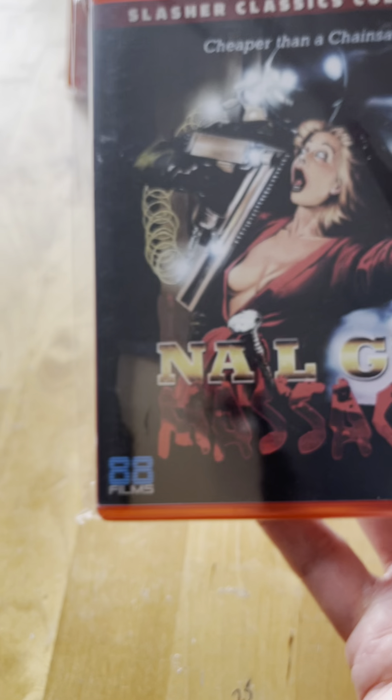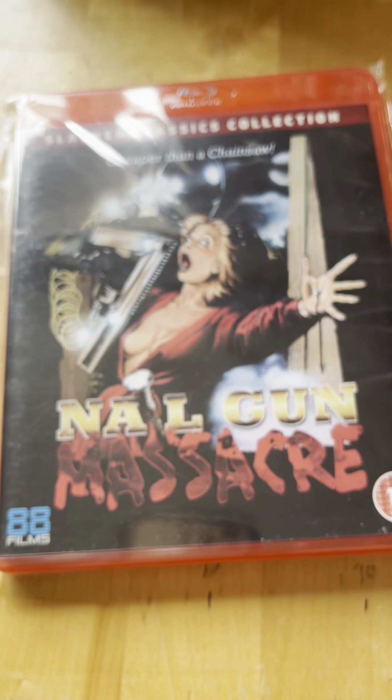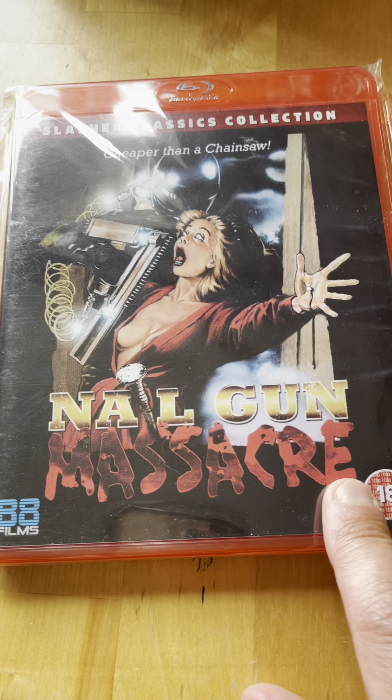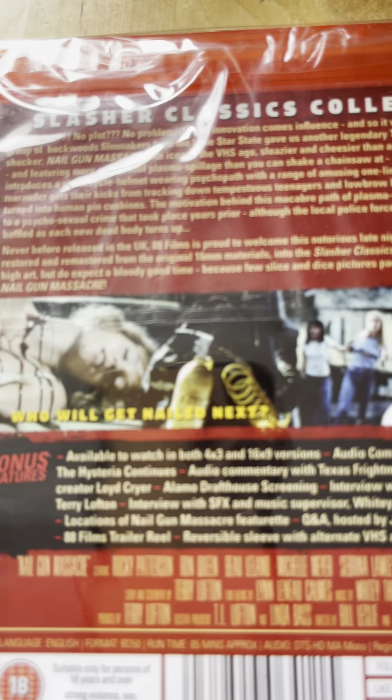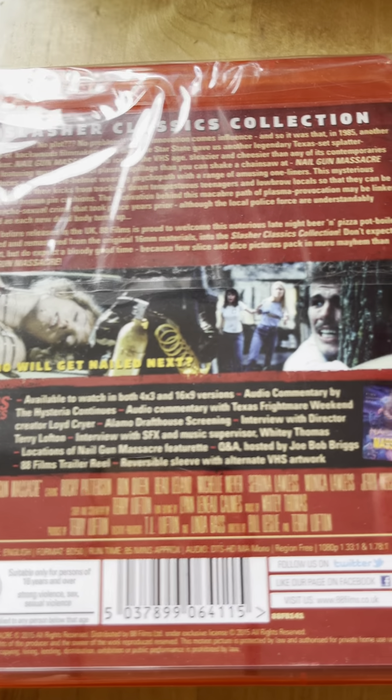Spine seven from 1985 is Neon Maniacs. Kold Bare released this one - I do have that edition. I've seen this one as well; it was a fun one. It's low budget but a fun movie to watch.